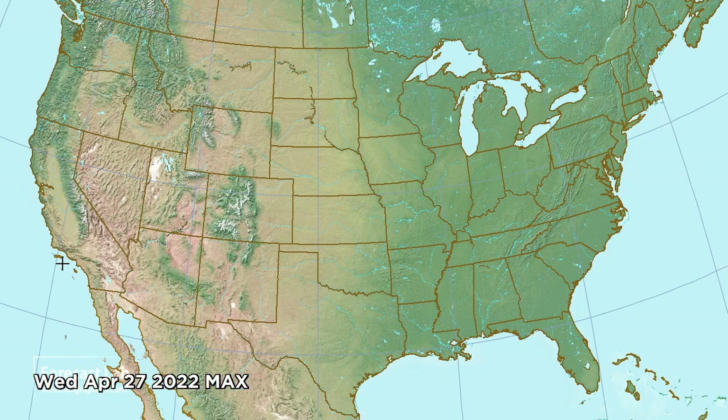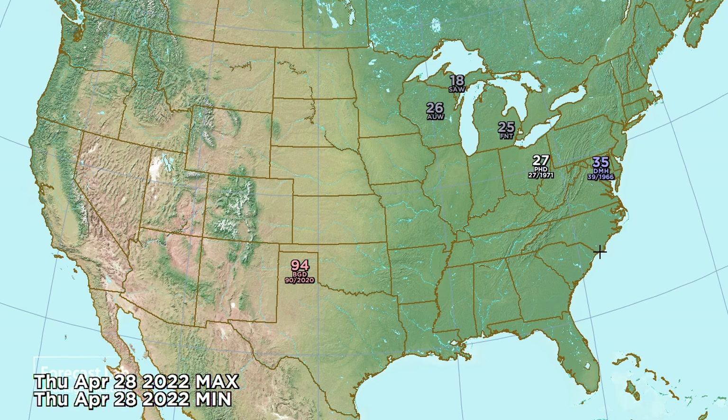Temperature records are a great barometer of what's happening. Today we don't have any temperature records — we're near the seasonal normals. But for tomorrow, things are definitely warming up: 91 at Amarillo, 94 at Borger — indicating some downslope with dry air west of that dry line. Further east, some more of that cold air coming out of Canada is dropping temperatures into the teens, 20s, and 30s, with a record low possibly being broken around Washington, D.C.